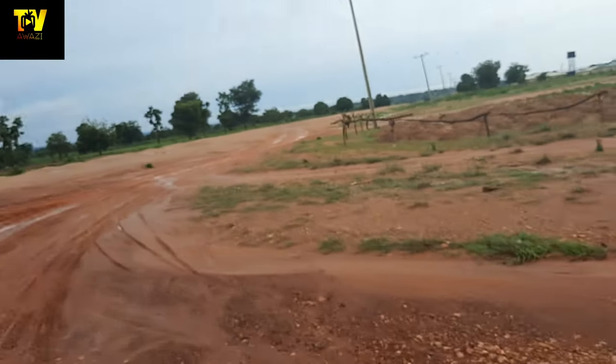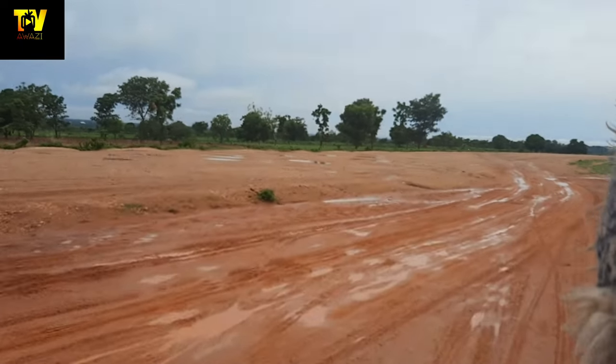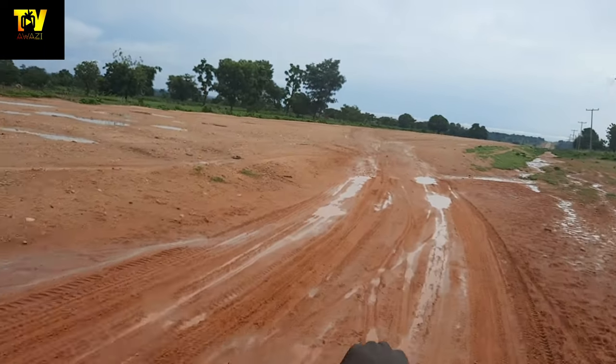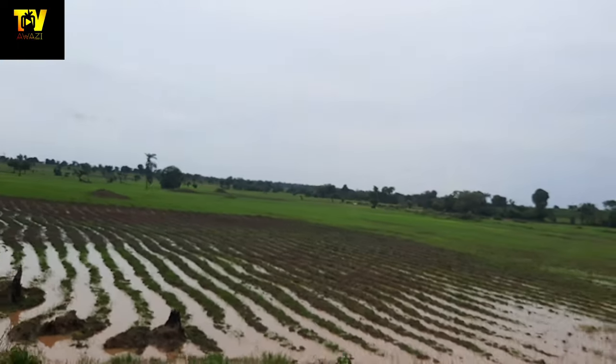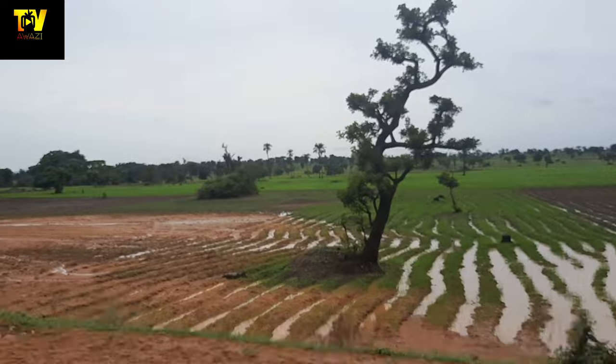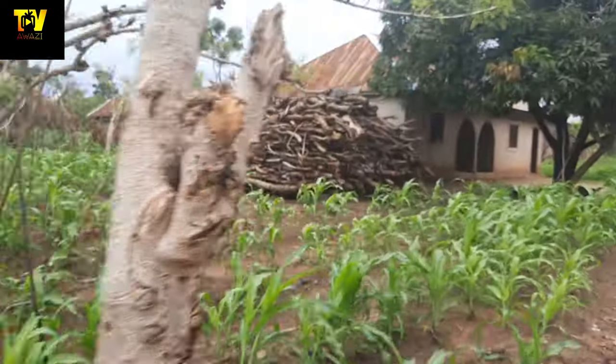Hey guys, welcome and welcome back to my channel! My name is Awazi, it is so good to have you here. I took a quick trip to my village, which is one of my favorite things to do. I love the village setting because it's very calm, very peaceful, very relaxing. It is the rainy season, as you can see.